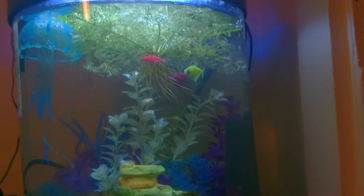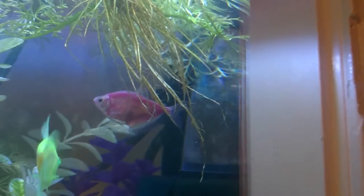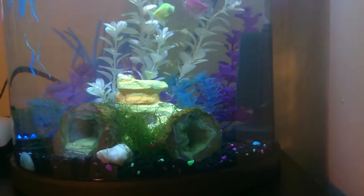One thing I've noticed about these tanks is the filter up here tends to grow a lot of algae. It requires cleaning at least once a week because it starts growing a lot of green dust algae on it. But other than that, this sponge filter requires very little maintenance and it keeps the water very well oxygenated — you can see all the bubbles coming out of it. Plus, the shrimp like to graze on it; you can see there's one over there right now.